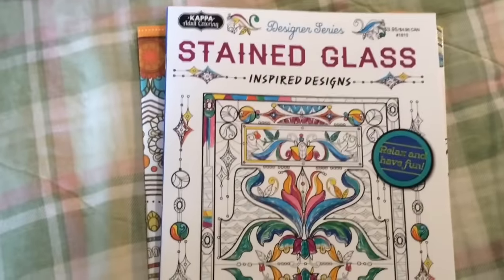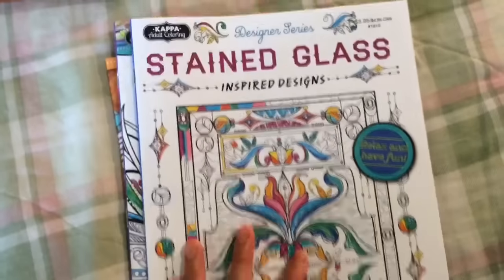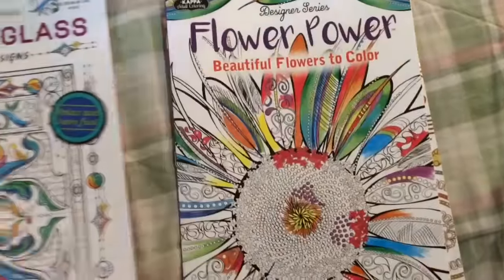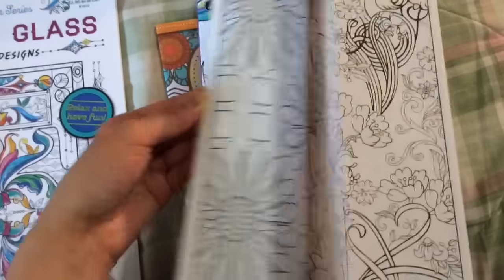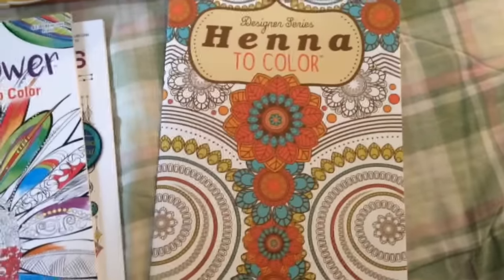First up are some coloring books from the designer series. This is the stained glass one, this one says Flower Power, and this one says Henna to Color. Some of them the ink is darker than others — I usually try and check.